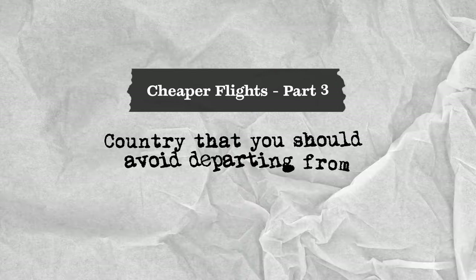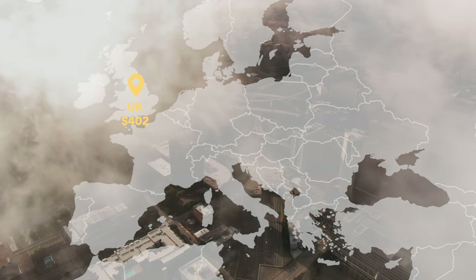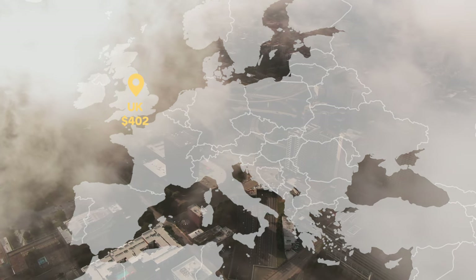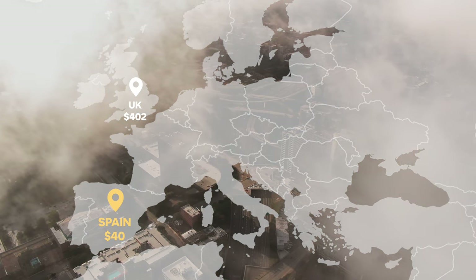But Paris isn't even the worst — the country you should absolutely avoid flying out of is the UK. The UK introduced an air passenger duty tax over a decade ago to account for carbon emissions from departing airlines, and departing from the UK will cost you over $400 in taxes and fees. Compare that to just $40 departing from Spain — you're essentially paying ten times more just to leave from the UK.